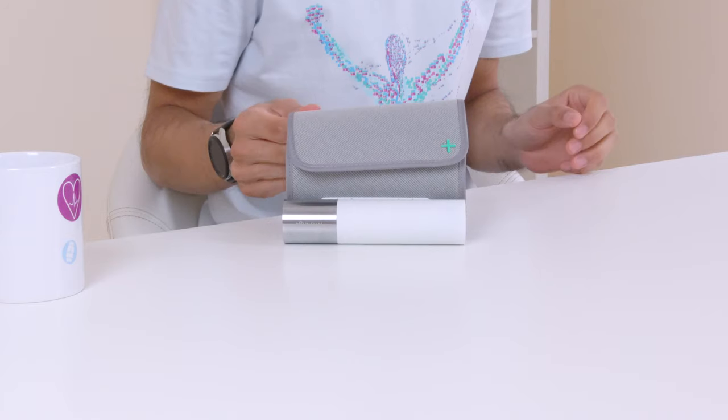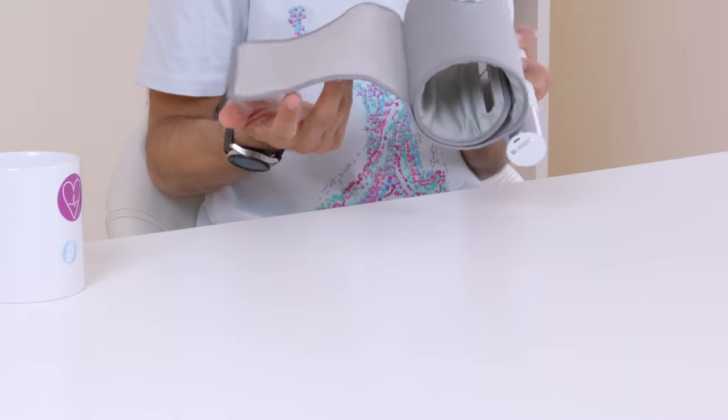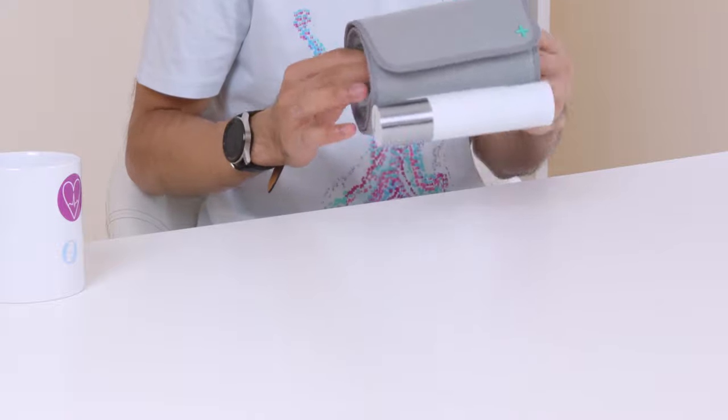The Withings blood pressure cuff is comfortable and soft to put on. I've never been more excited to see what my blood pressure reading is by putting on the most futuristic looking cuff I have seen. We're strong believers that aesthetics in fitness devices is essential to encouraging us to use them, and the Withings BPM Core scores highly in this area.